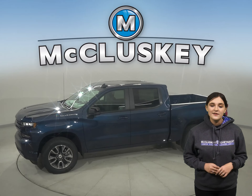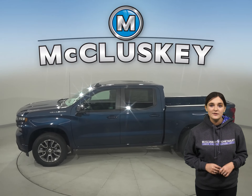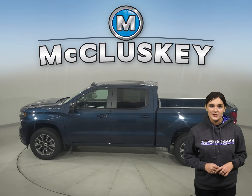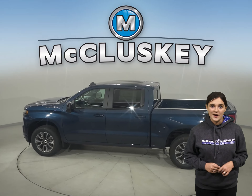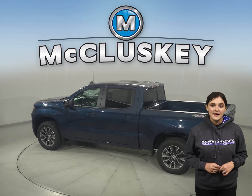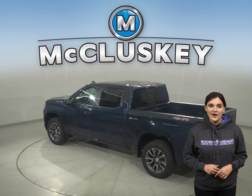From the responsiveness of the 2.7 liter turbo to the powerfully advanced 6.2 liter V8, there is no shortage of engine options to tackle just about any job. The 2021 Chevrolet Silverado's variety of advanced towing technologies help keep you strong and steady on the open road.